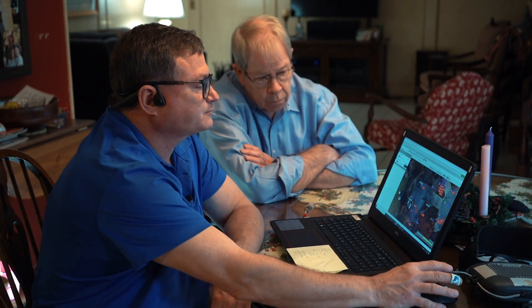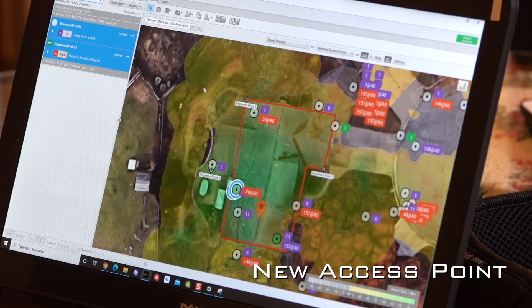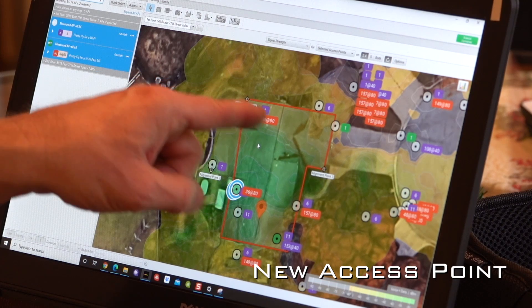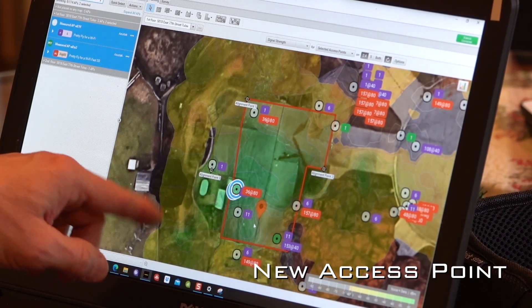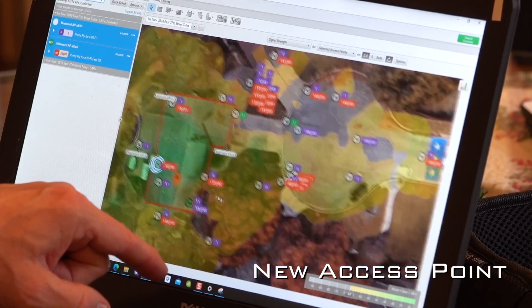To fix it, on the first floor we installed a new access point with four antennas for the 2.4 GHz band and four antennas for the 5 GHz band. It's located approximately where the blue circle is. This new downstairs access point with four antennas completely covers the entire house — it actually covers almost the entire backyard as well.